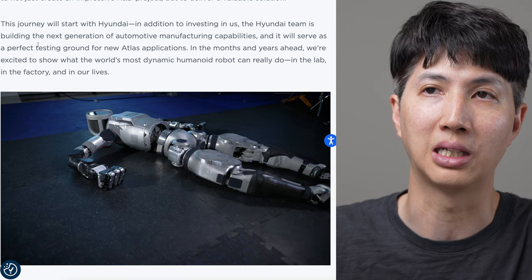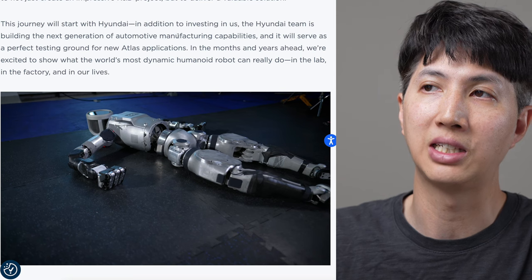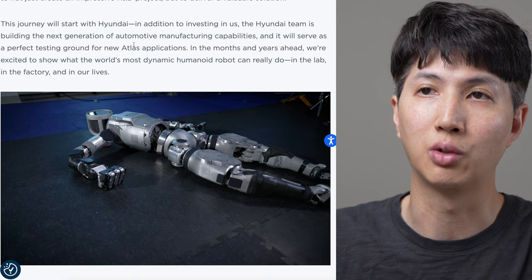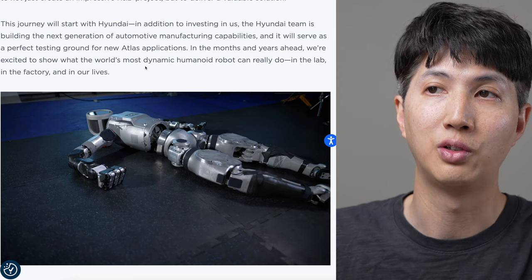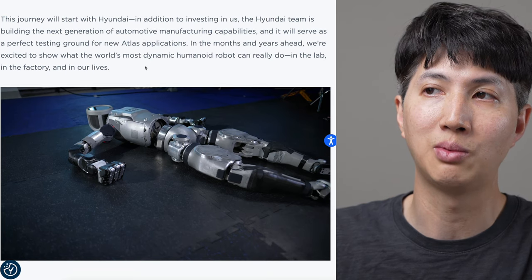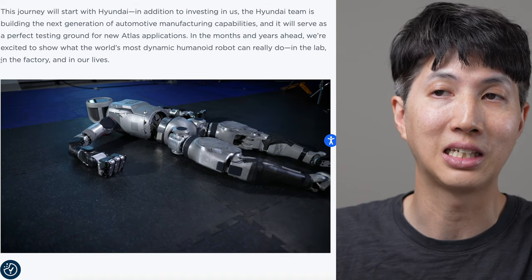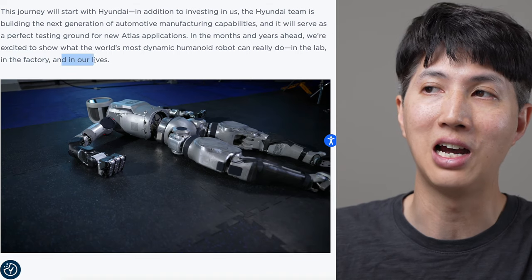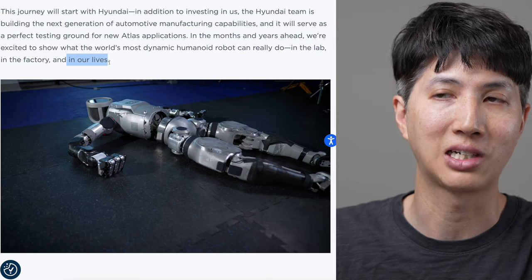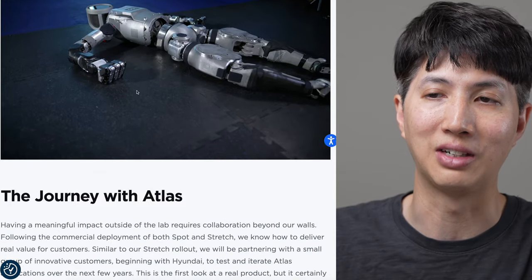This journey will start with Hyundai. In addition to investing in us, the Hyundai team is building the next generation of automotive and manufacturing capabilities, and it will serve as a perfect testing ground for new Atlas applications in months and years ahead. We're excited to show what the world's most dynamic humanoid robot can really do - in the lab, in the factory, and in our lives. So experimenting for production, factory, and maybe home.